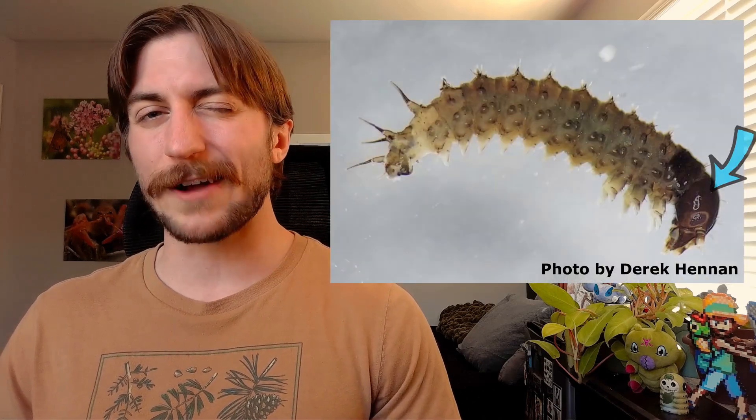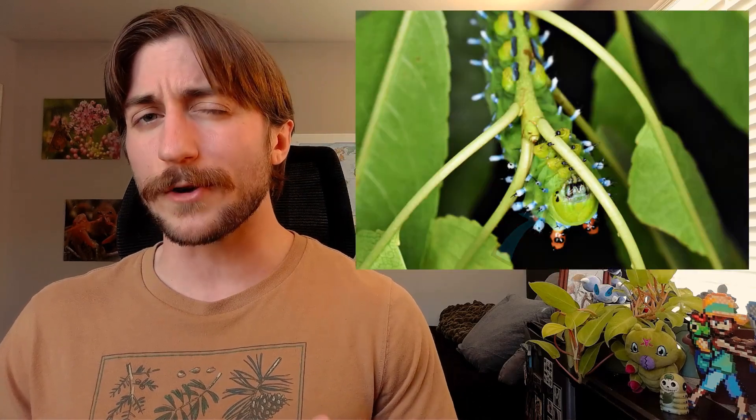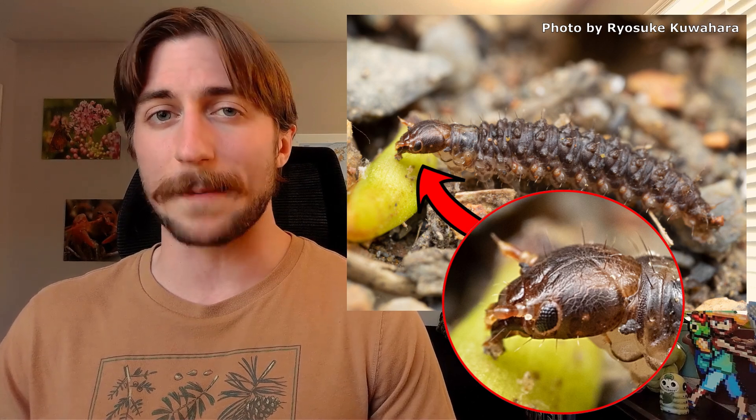Like caterpillars, scorpion fly larvae have sclerotized head cases, three pairs of true legs attached to the thorax, and a series of squishy abdominal pro-legs following in suit. However, unlike other insect larvae, which have small, simple eyes, Mecopteran larvae have compound eyes — a larval trait unique to the Mecoptera.